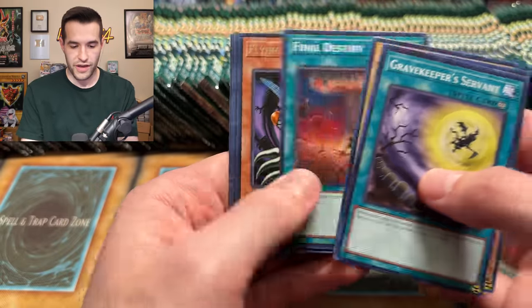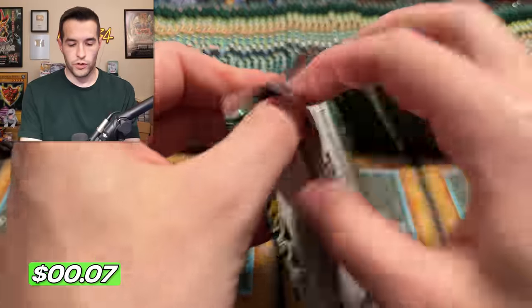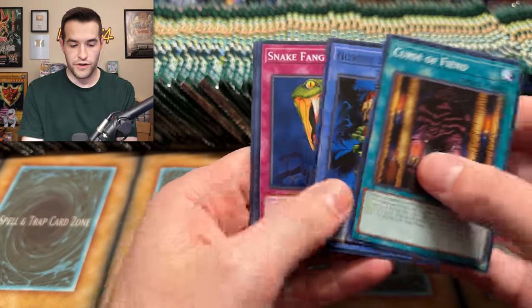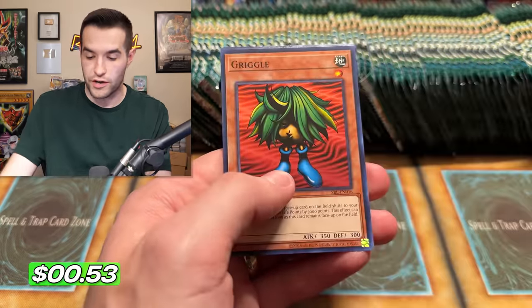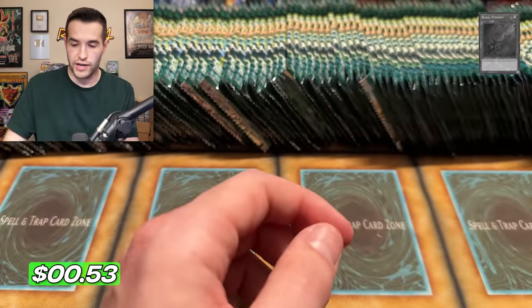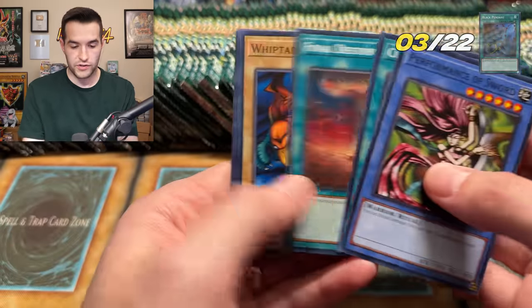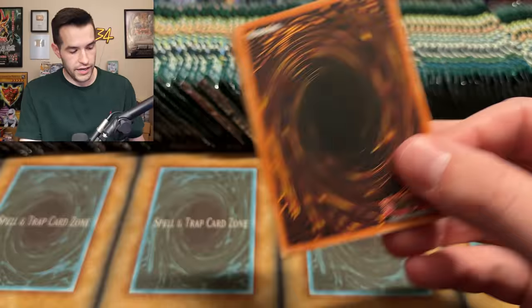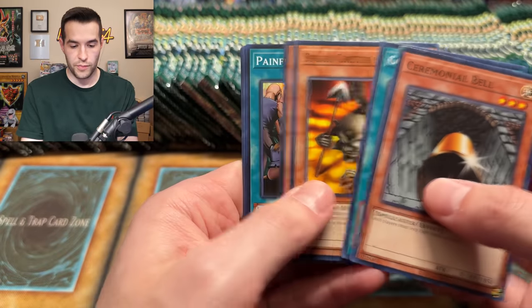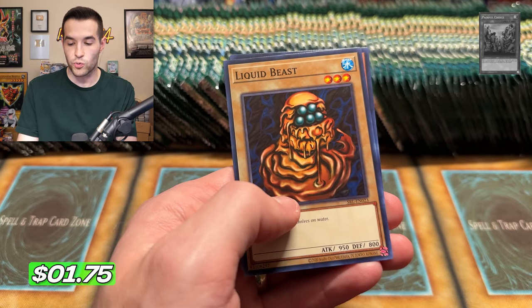Gravekeeper's Servant. We have a Flank Avakiri raising air current. Very nice. Curse of Fiend. We have a Hamburger Recipe. We have a Black Pendant super rare — also very cool. And Wall Shadow, Psychic Kappa. Performance of Sword. We have Cyber Jar, Jiggen Bakudan and Chain Energy. Ceremonial Bell. We have a Painful Choice — very nice, super rare. That's three supers.